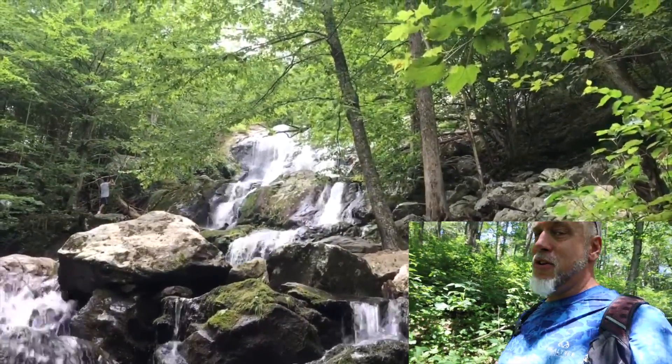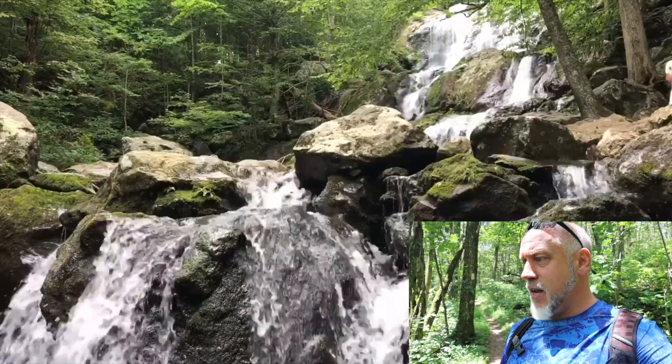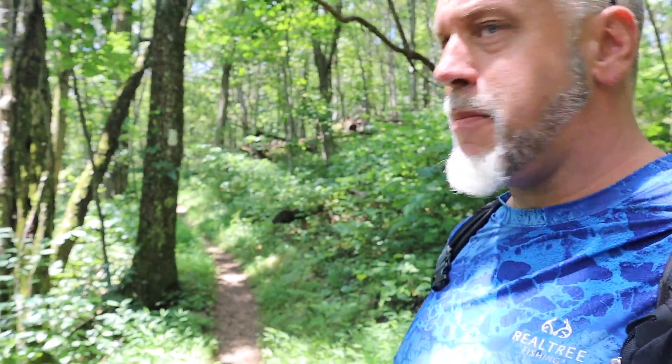Dark Hollow Falls is kid-friendly and one bottle of water is plenty. The trail is only 1.4 miles — about 45 minutes to get there and 45 minutes to an hour back. It's very rewarding with great photo opportunities. All of these hikes can be accessed off the Appalachian Trail as well.